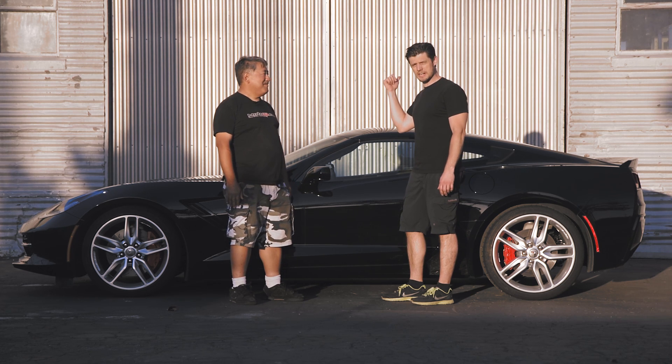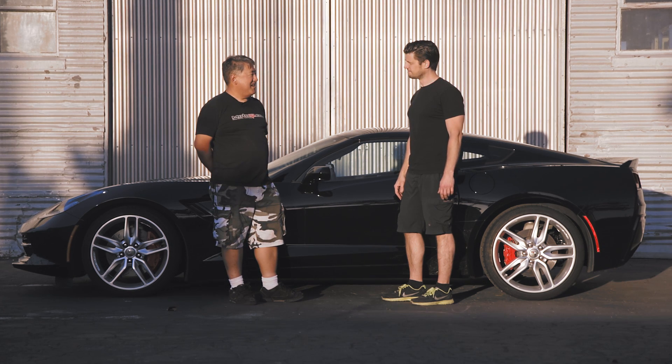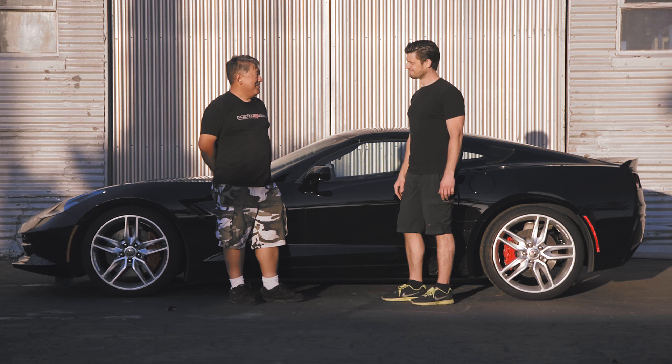We're going to get it in the shop, get it up on the lift, and our tech guy Mike Kojima is going to get in there and talk all about it. He is an engineer, you know.